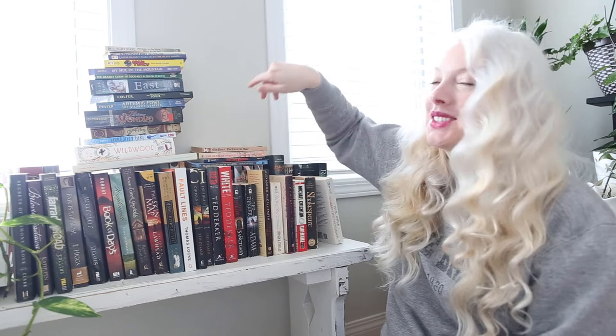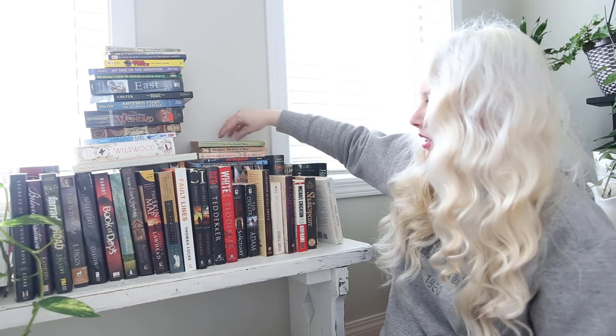I found One Corpse Too Many — a medieval whodunit by Ellis Peters. Have you even heard of anything that sounds that cool? I had to pick it up and I'm very interested to get to it. The next one is Out of the Silent Planet by C.S. Lewis — I'm collecting this series. I don't remember what it's called — the Space Trilogy maybe? This copy is in really rough shape, but it is vintage, so I'm going to glue it up and I'm excited to get to that series.